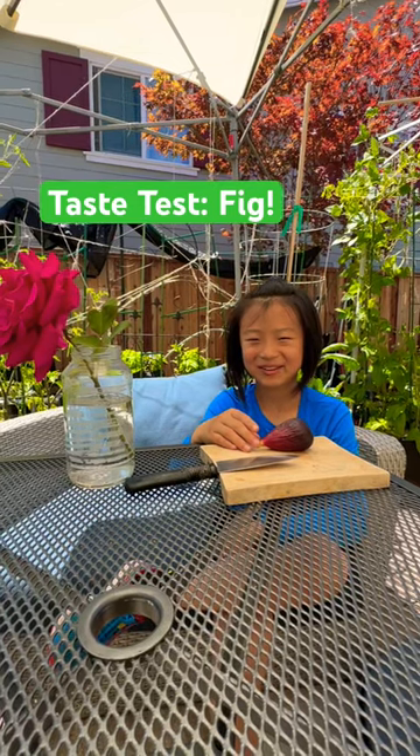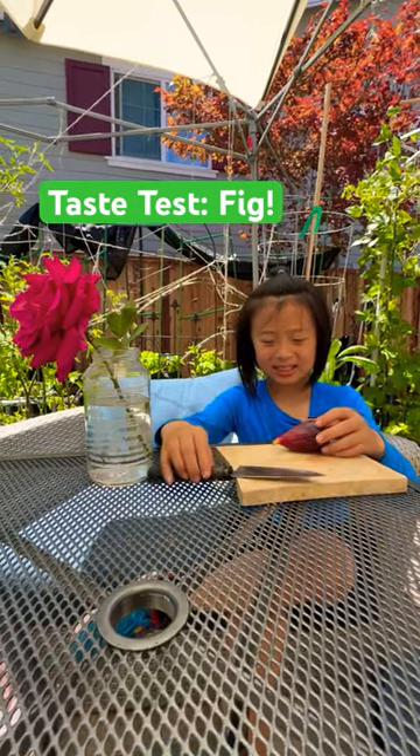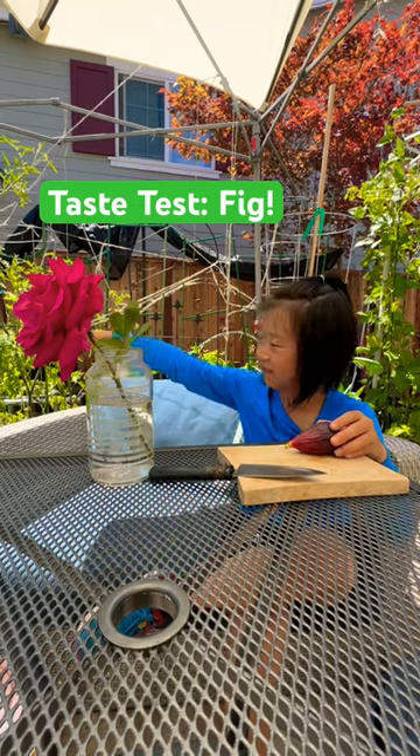Hi everybody, welcome back to Greenland Growl. Today I'm going to taste test a fig I harvested from that fig tree.